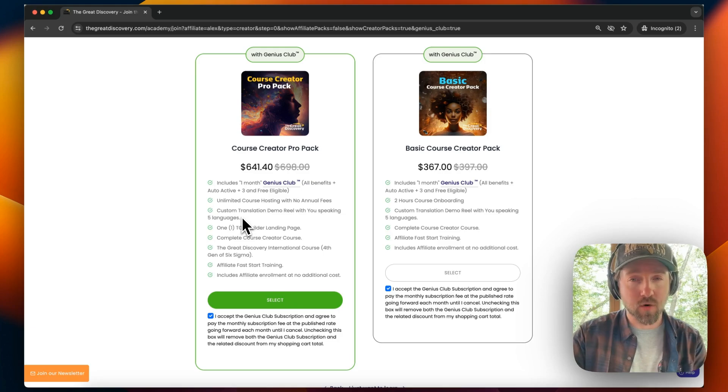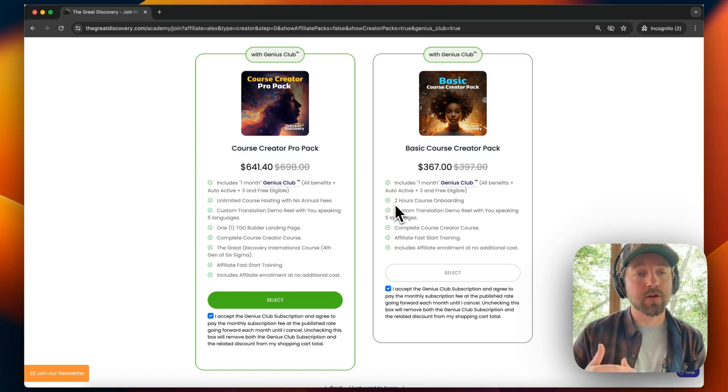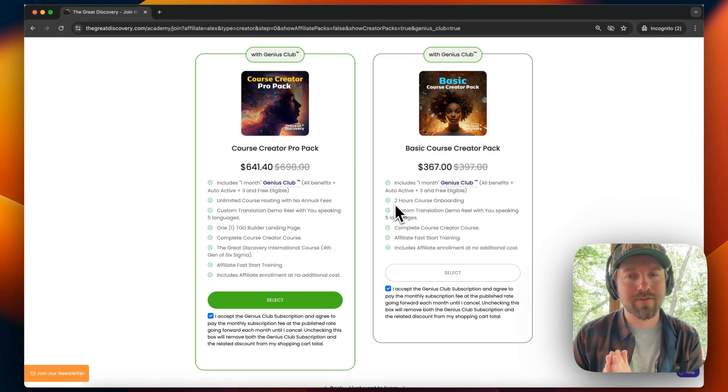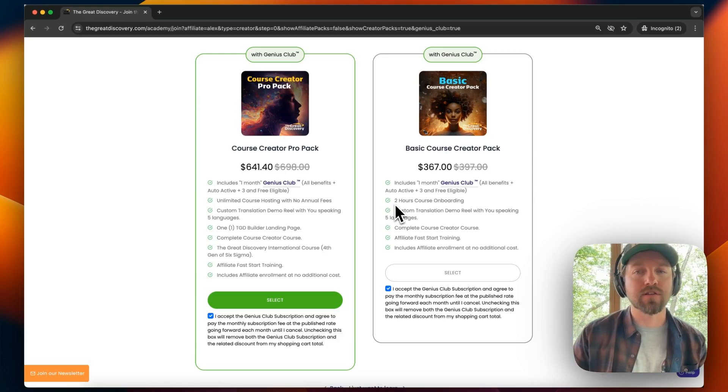If you don't need unlimited courses and maybe only want to upload a certain amount, you might be interested in the Basic Pack. It is cheaper. You will get the Genius Club, but you will only get two hours of hosted courses on The Great Discovery platform. So if you don't plan on posting many courses, or if you have just one short course you'd like to host, this could be a good option. You'll also get the custom demo translation reel, the complete course creator's course, affiliate fast start training, and your affiliate status for an entire year for free.